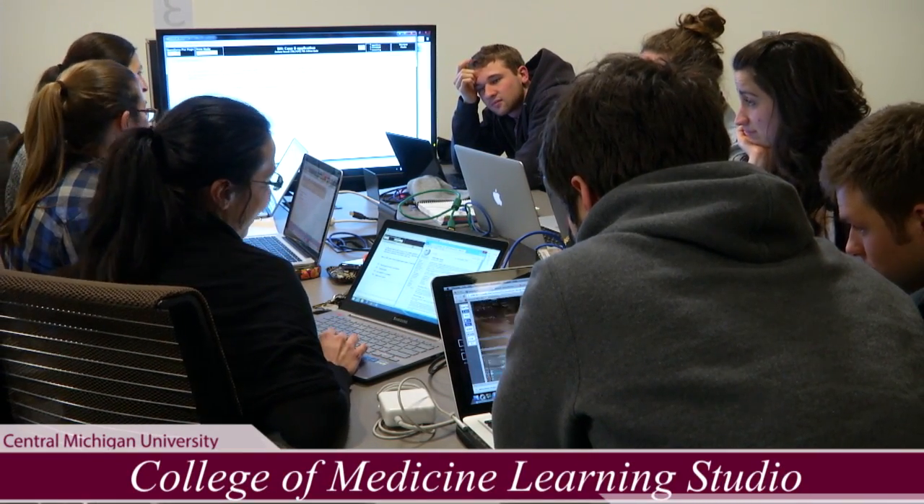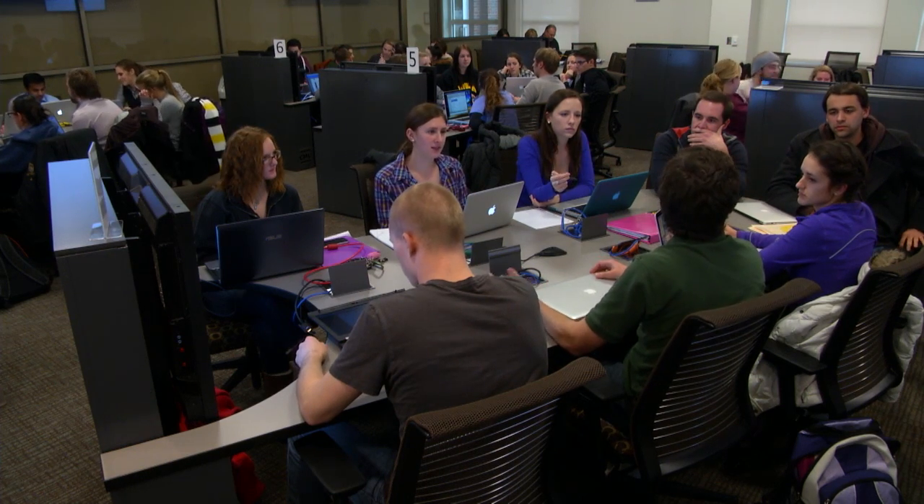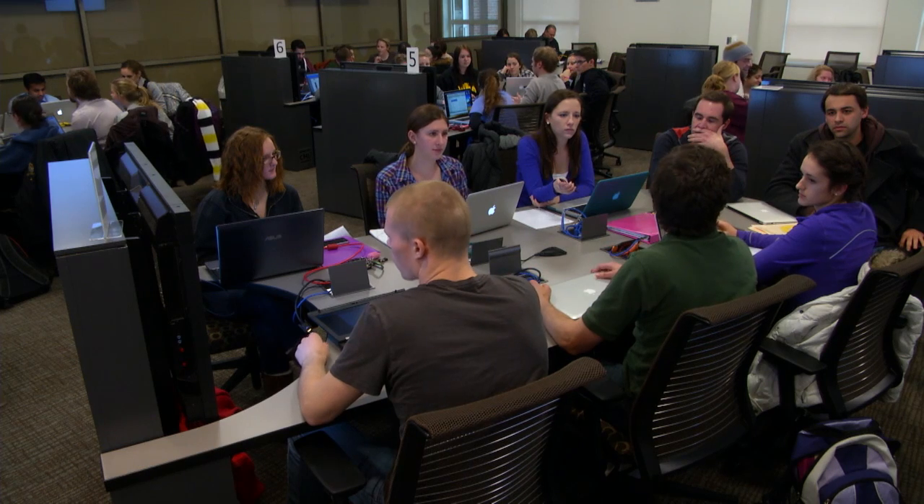We are in the learning studio for the College of Medicine. This is a room that was designed for small groups or teams of students to work interactively while still in a large group setting.